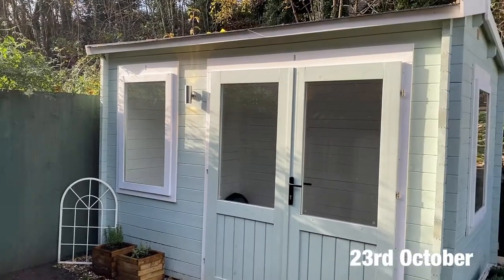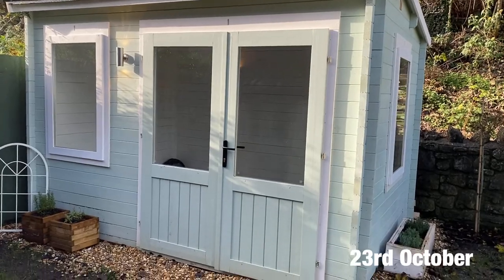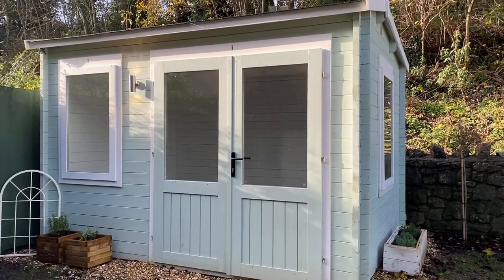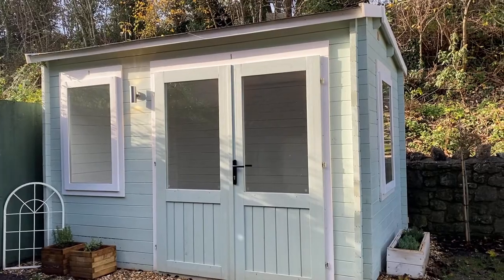We're going to put a big old Lemon Yoga logo on the door, which will be really cool. Here it is guys — the finished look of Lemon Yoga's little home. The cabin is all done, just need to finish off the garden for the cabin itself. It's looking beautiful in the sunshine today.